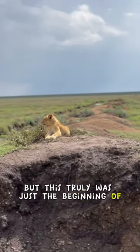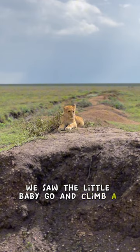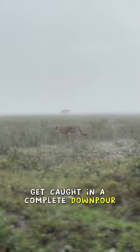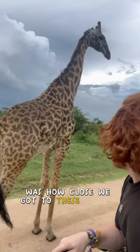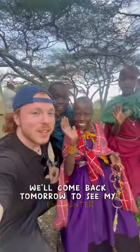But this truly was just the beginning of the day. We saw the little baby go and climb a rock, as well as this cheetah get caught in a complete downpour. But the true wonder of the day was how close we got to these giraffes. We'll come back tomorrow to see my encounter with the...